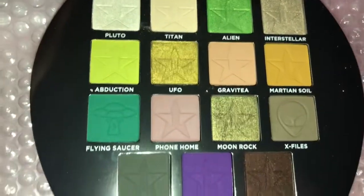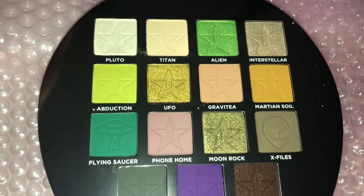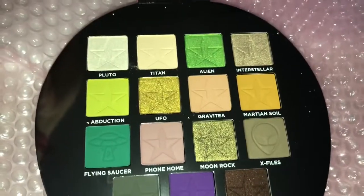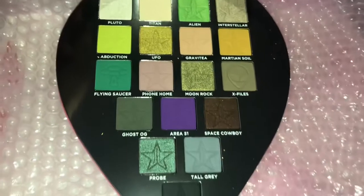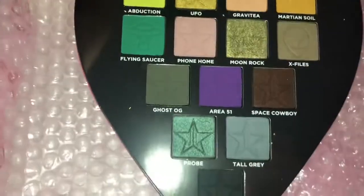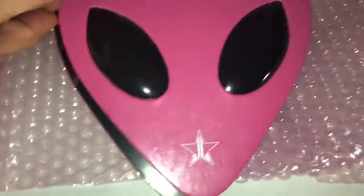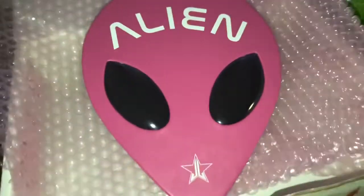You guys, look at how beautiful this is. I'm excited to use this for sure. Or should I give it out in a giveaway? Let me know, guys. It comes with little mirrors too. Last mystery box, for Christmas, I got the Blue Blood palette — I was so excited about that one. And for this Valentine's mystery box I got the Alien palette. It's so beautiful in person. Should I use it or give it away? What do you guys think?